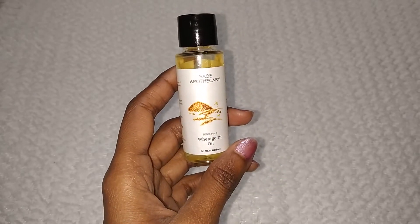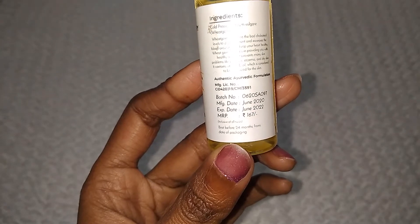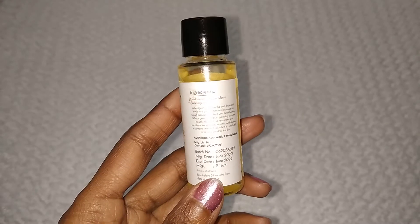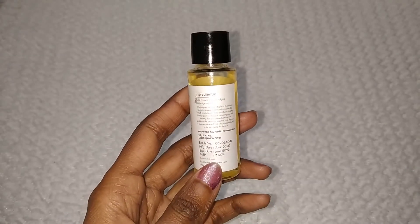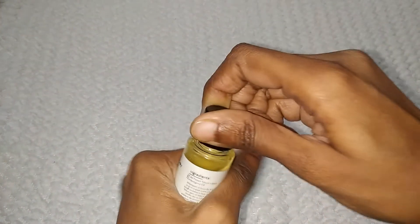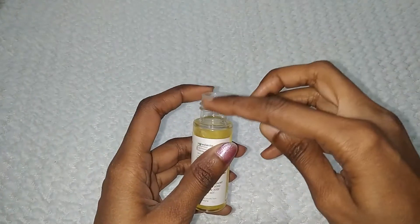The product is wheat germ oil received in 30 ml. I asked for a free-of-cost trial, so I only paid shipping charges. You can see the MRP is 167 rupees. The shelf life is quite long. The ingredient list is not properly visible on the packaging.